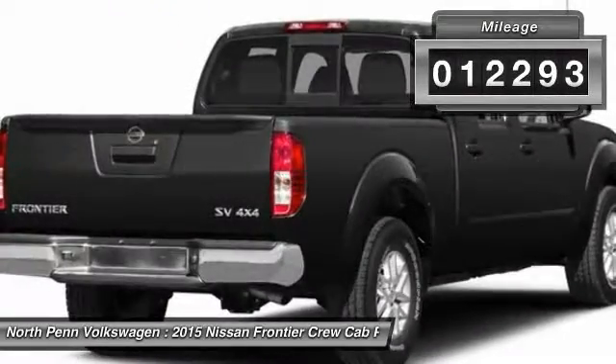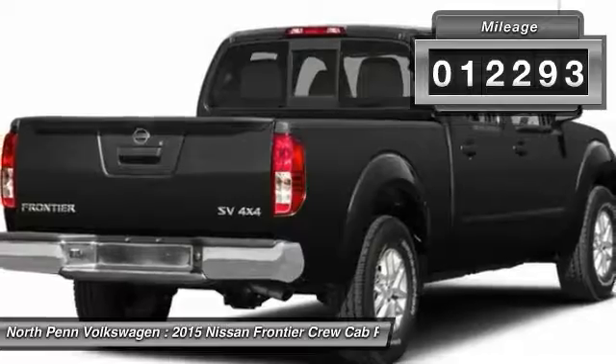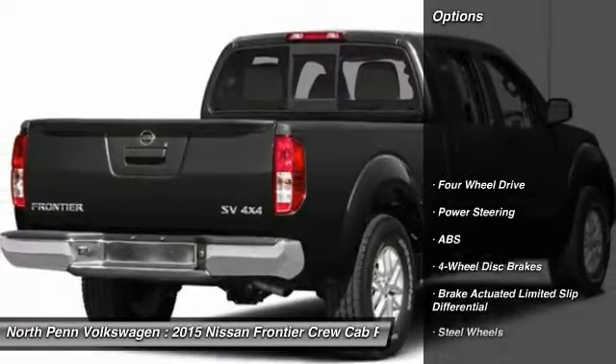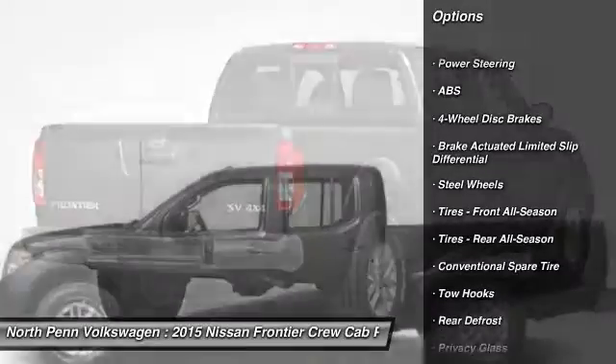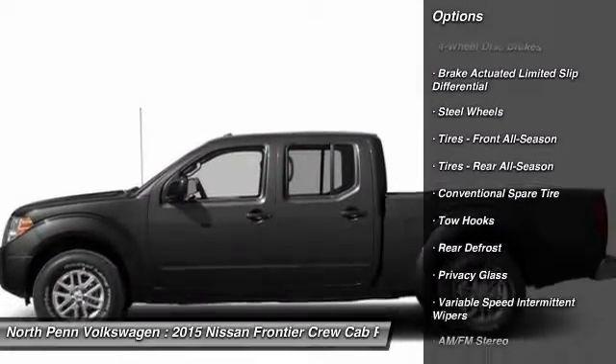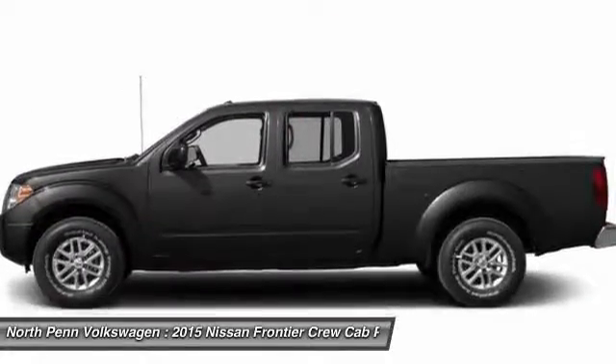This vehicle has less than 15,000 miles. Here are some of this vehicle's great options: traction control, stability control, anti-lock braking system, steering wheel audio controls, and Bluetooth.